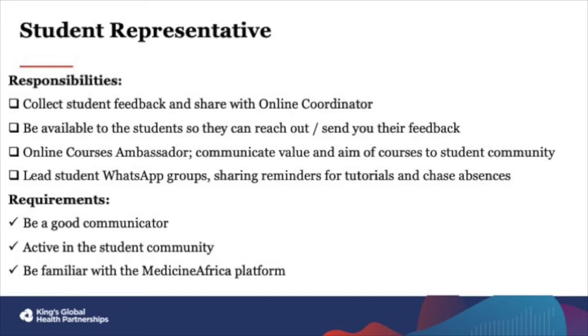To be a successful applicant, we require that a student representative is a good communicator, is active in the student community, and is familiar with the Medicine Africa platform. To recognise the work done by student reps, they receive a certificate from King's College and from Medicine Africa at the end of the year. If this sounds interesting to you, please get in touch with your online coordinator for more information and to apply.